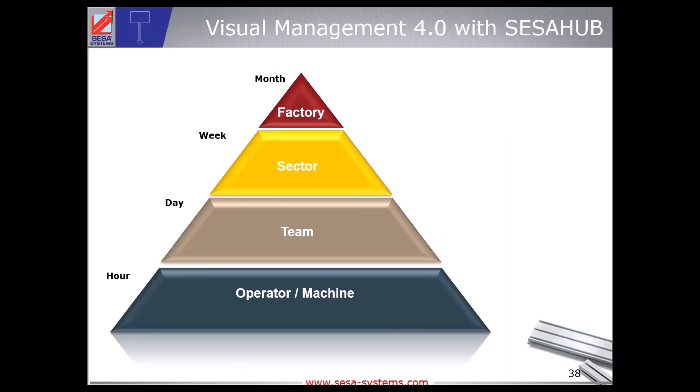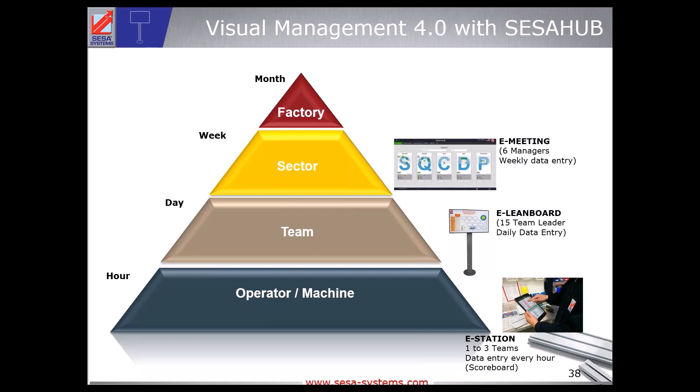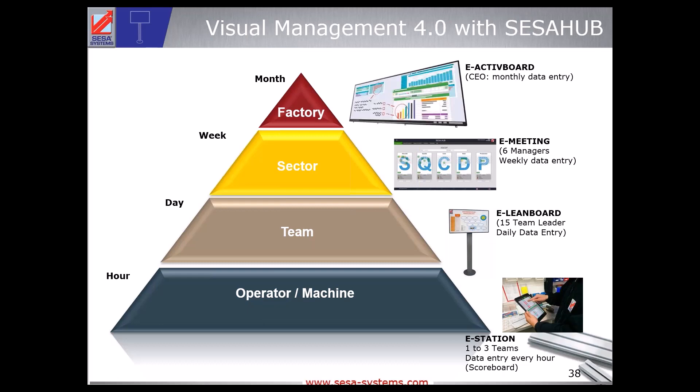Now that you know what visual management is and how it can be applied to your company, here is the same pyramid but using digital devices. At the operator level, a person will have a scoreboard and use a tablet to enter information every hour. A lean board is available for the team leader for daily data entry. The manager can access weekly information on a larger board, and at the top you have what we find in OBEYA rooms — a big room full of KPIs and visual management.